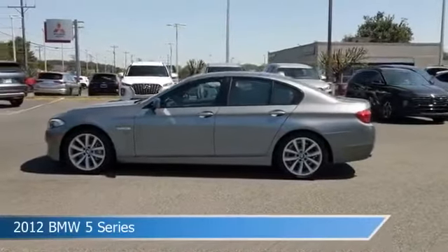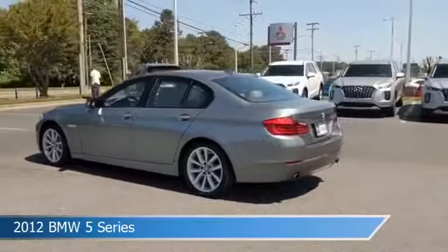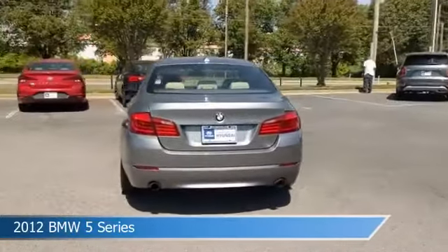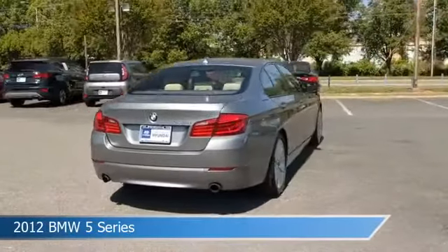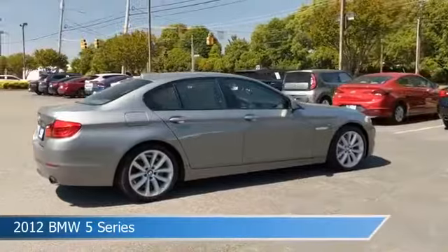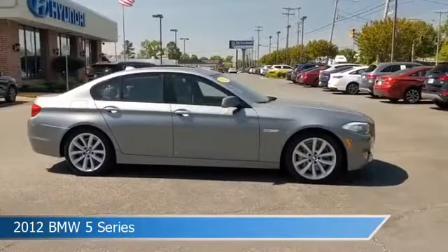Take a look at this 2012 BMW 5 Series, equipped with a 6-speed MT transmission in space gray metallic. This car comes with some great features including adaptive cruise control, child safety locks, alloy wheels, anti-lock brakes, and more. Come in and check it out today.